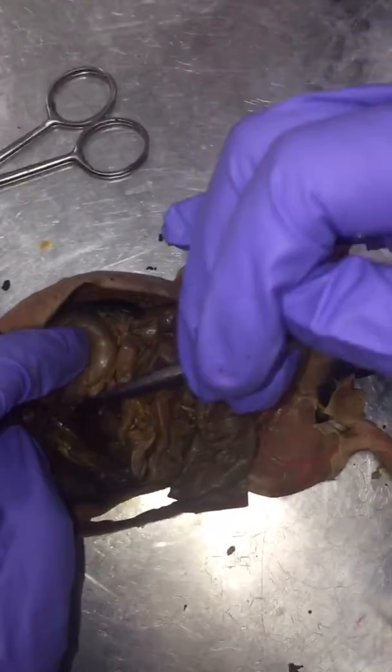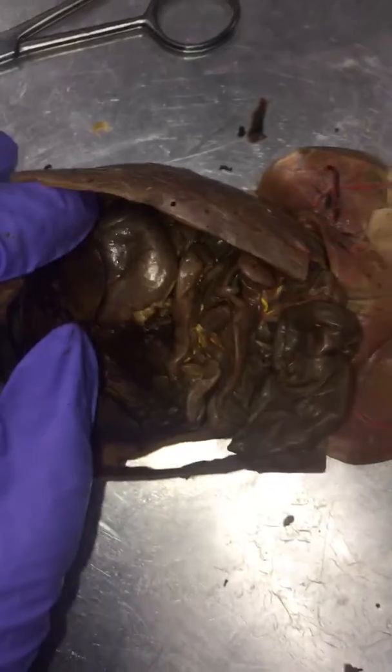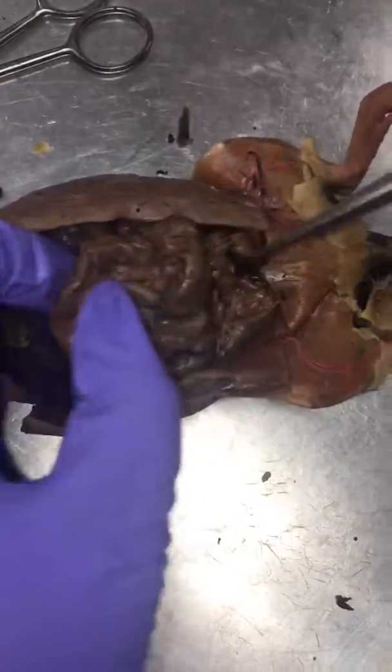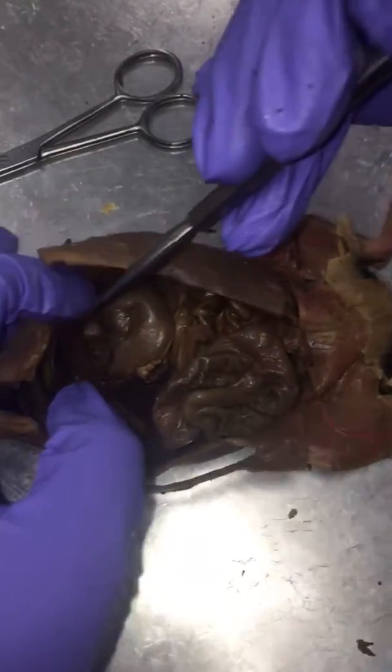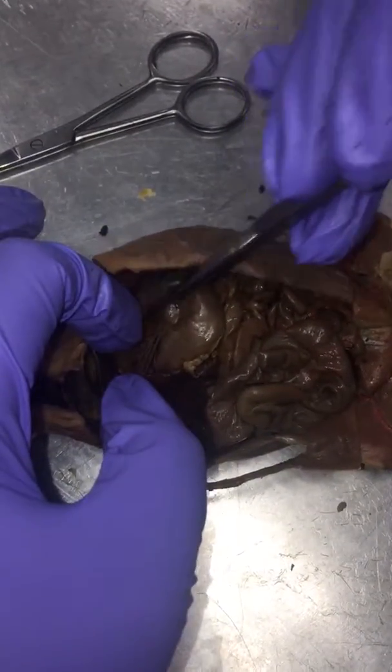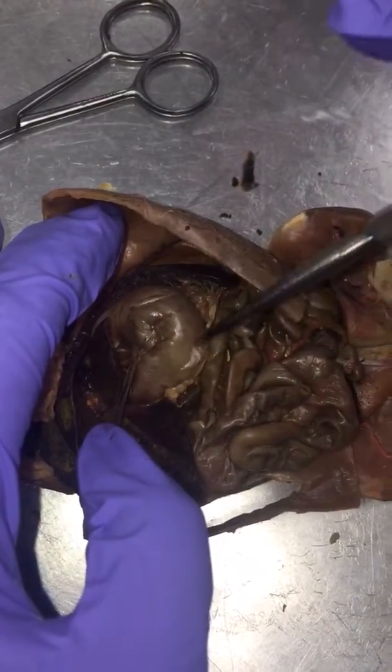The duodenum is here. The small intestine is all of this. The cardiac region of the stomach is this region. This is the body of the stomach, and this is the pyloric region of the stomach.